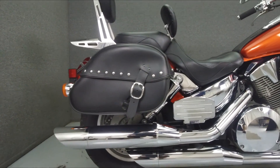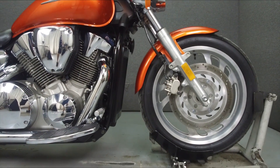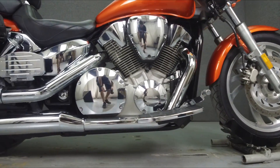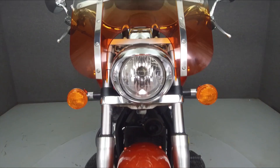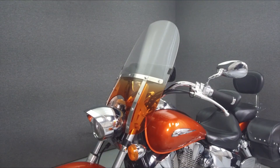Powered by a liquid-cooled 1312cc V-twin engine with a 5-speed transmission, the VTX puts out 74 horsepower at 5,000 RPM and 90 foot-pounds of torque at 3,000 RPM. It has a seat height of 27.4 inches and a dry weight of 699 pounds.